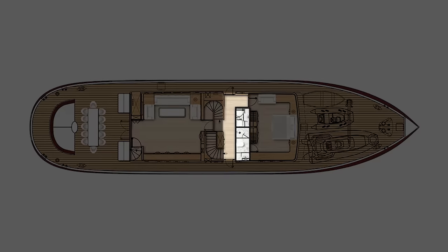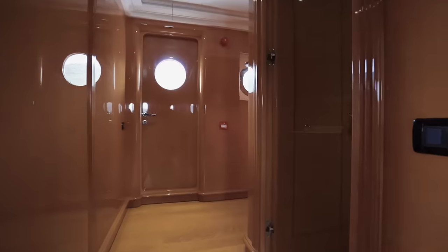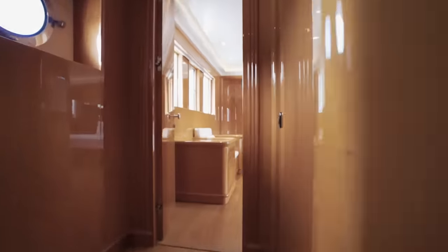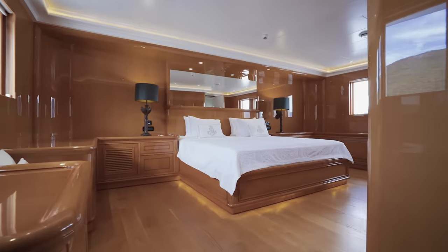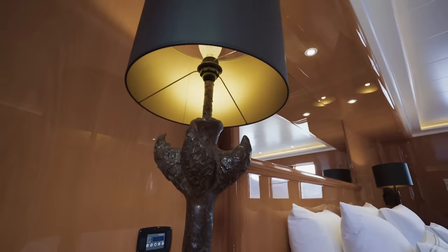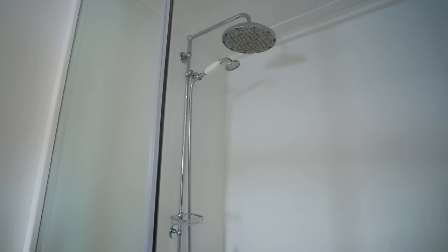Further forward is a lobby area that corresponds with a side door and the yacht's sea stairs, and a day head. Then we enter a very impressive main deck master stateroom — simple, spacious, practical and solidly constructed, in keeping with the rest of the yacht, and of course complete with an ensuite bathroom.